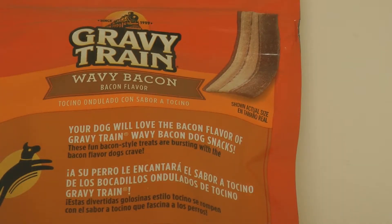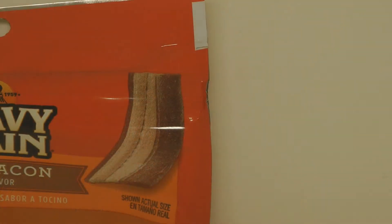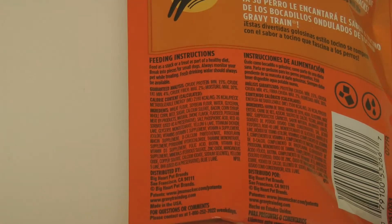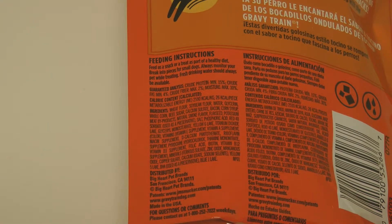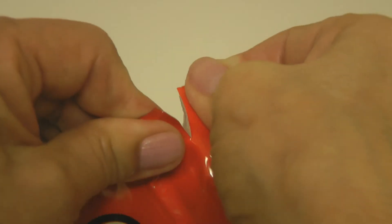They're supposed to have a great taste your dog will love. On the back of the package it shows you the actual size of the dog treat. The back also shows you the nutritional analysis, the ingredients, and the feeding instructions. Gravy Train dog treat pouches have a notch where you tear it open.